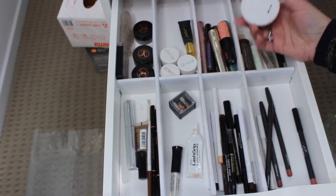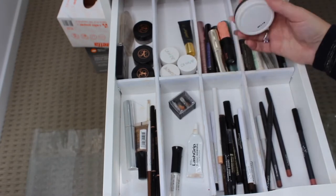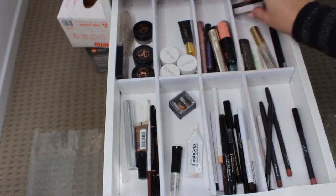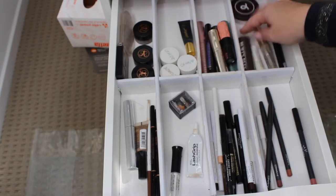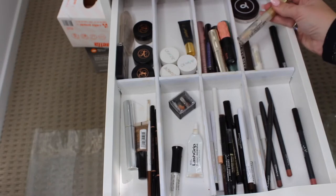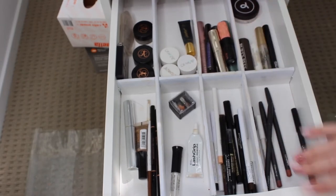So this is just my lip stuff. This is a Frank Body lip scrub, which I like to use if I have dry lips. The Burt's Bees Tinted Lip Balm, Mario Badescu Lip Wax, the Lip Injection by Too Faced, and the MAC Prep and Prime.